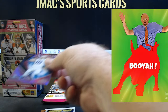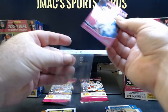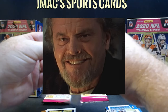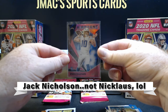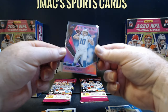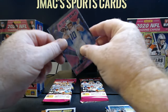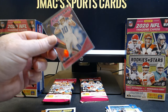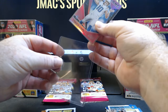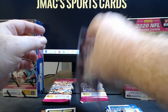Booyah one more time and put it in a sleeve. Yes, yes, yes! That's a beautiful card, right? And he is turning out to be the man — he's probably gonna be the Rookie of the Year. I'm gonna go ahead and sleeve this, put it in a top holder. I'm gonna put it on display.